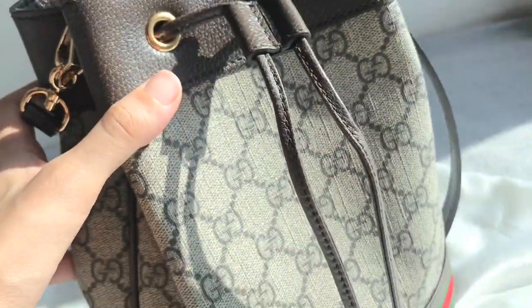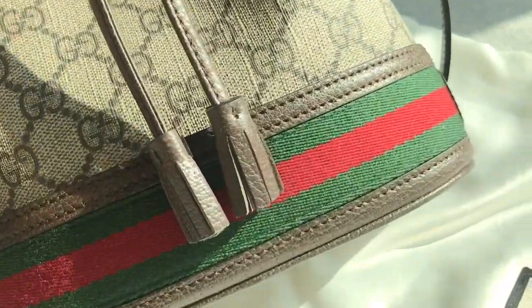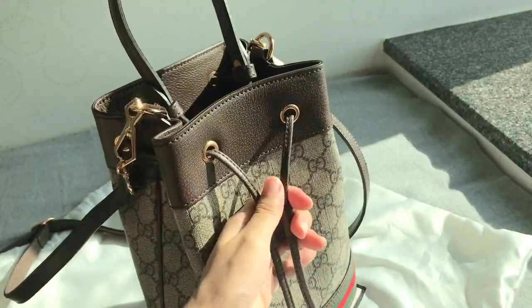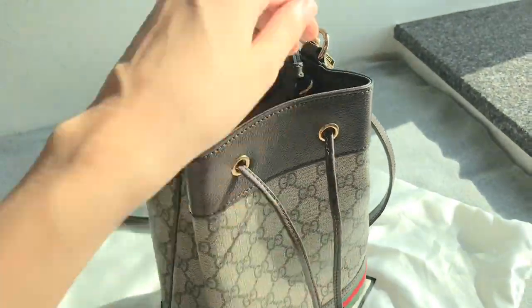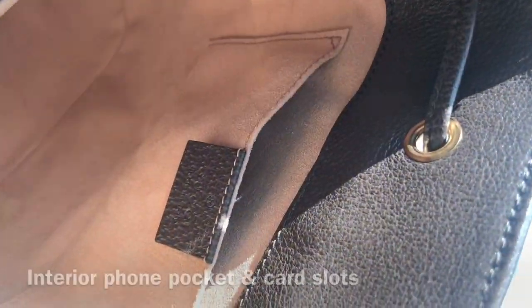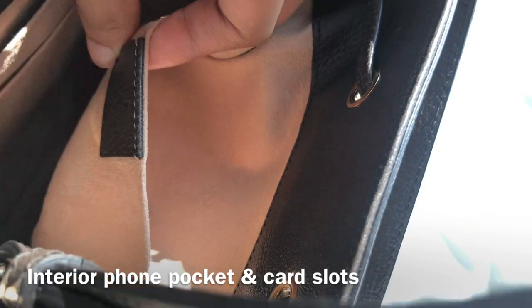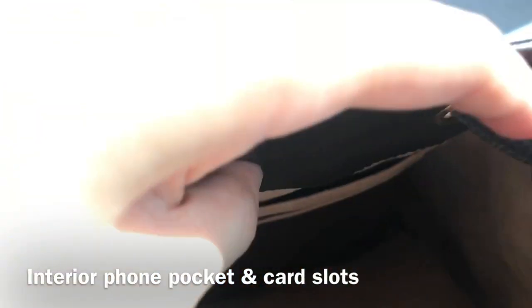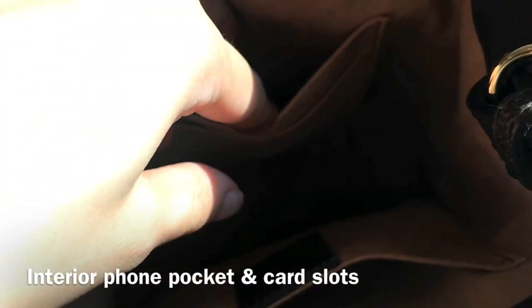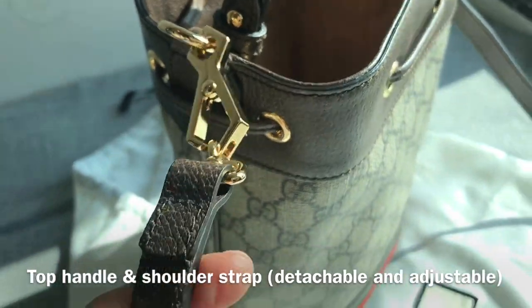I think it's really classic and it doesn't go out of style. Like most bucket bags, this bag has a drawstring closure and it's really easy to open and close. When you open up the bag you see the interior — there's a smartphone pocket and some card slots with a microfiber suede texture, so it doesn't scratch my phone or my glasses. It has a leather top handle which is really sturdy.